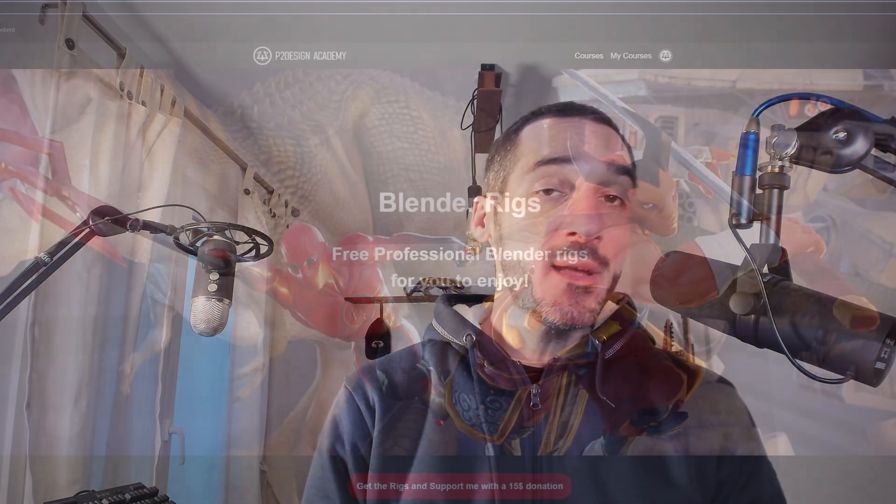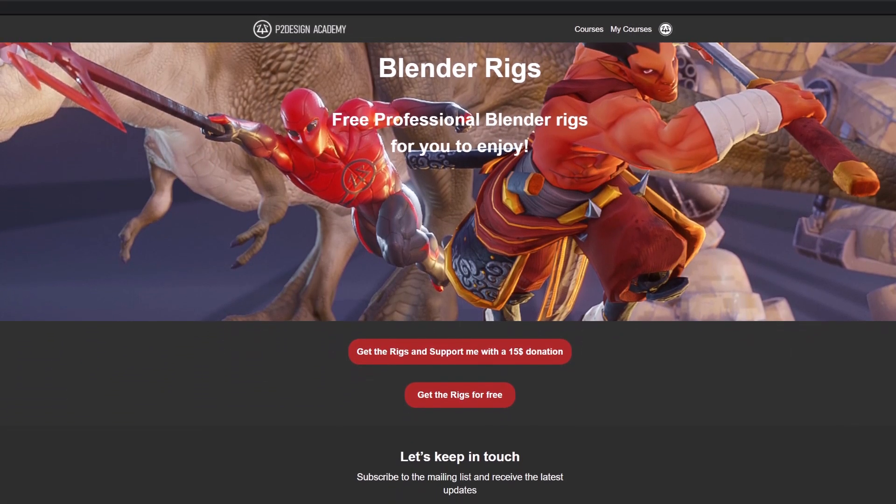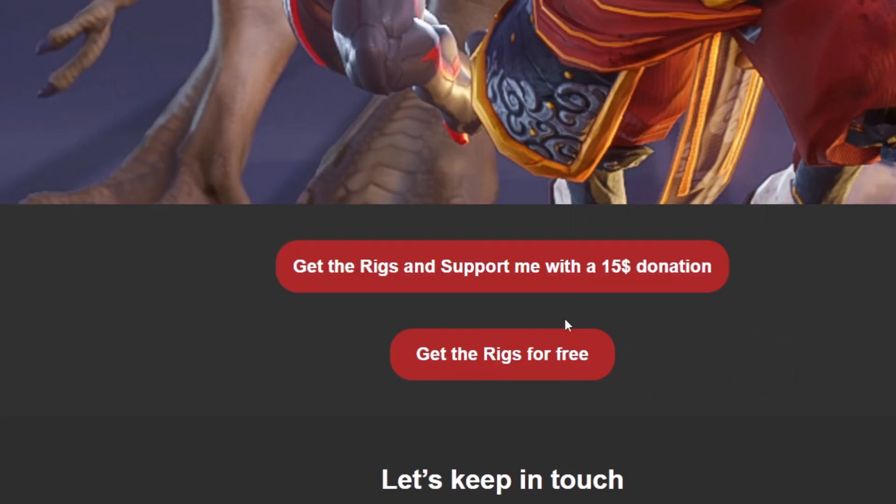You can support me and the channel by paying a $15 fee — it's always appreciated for sure. Or you can choose to have them for free and feel guilty for the rest of your life. No, I'm just kidding. I'm not.